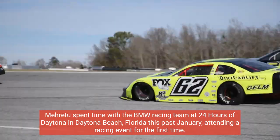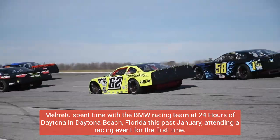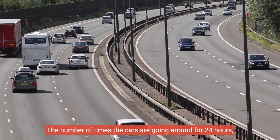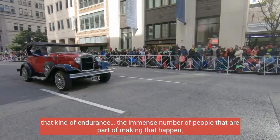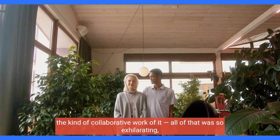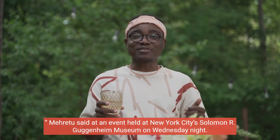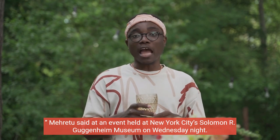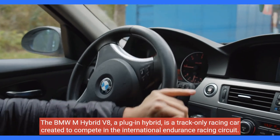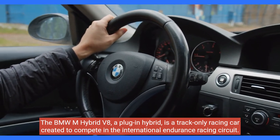Méret spent time with the BMW racing team at the 24 Hours of Daytona in Daytona Beach, Florida this past January, attending a racing event for the first time. "The number of times the cars are going around for 24 hours — that kind of endurance, the immense number of people that are part of making that happen, the kind of collaborative work of it — all of that was so exhilarating," Méret said at an event held in New York City's Solomon R. Guggenheim Museum. The BMW M-Hybrid V8, a plug-in hybrid, is a track-only racing car created to compete in the international endurance racing circuit.